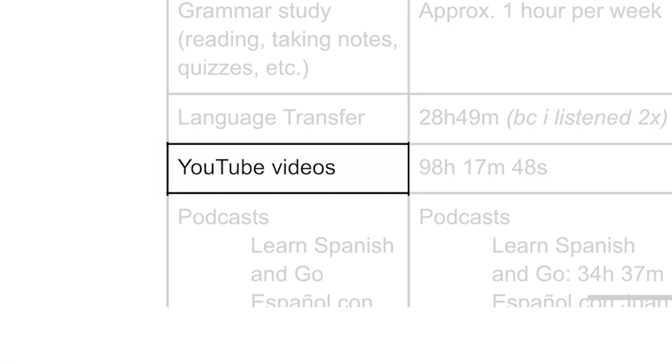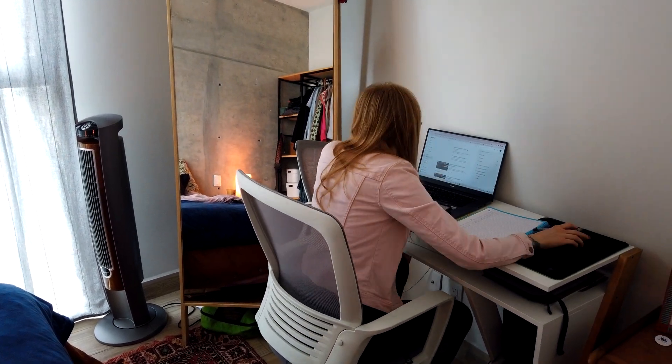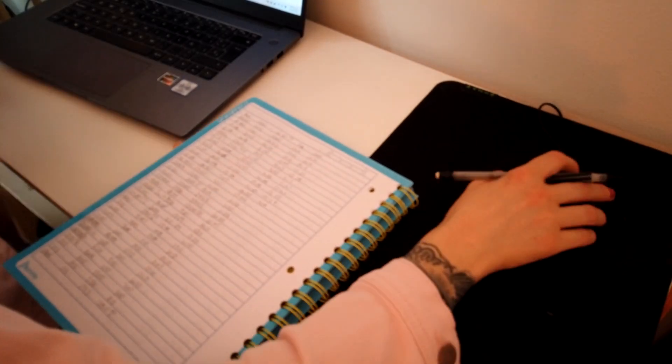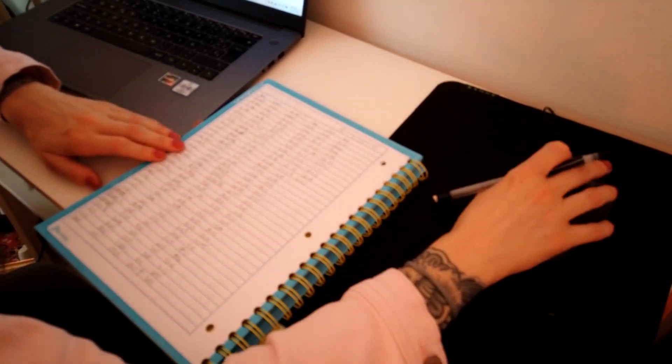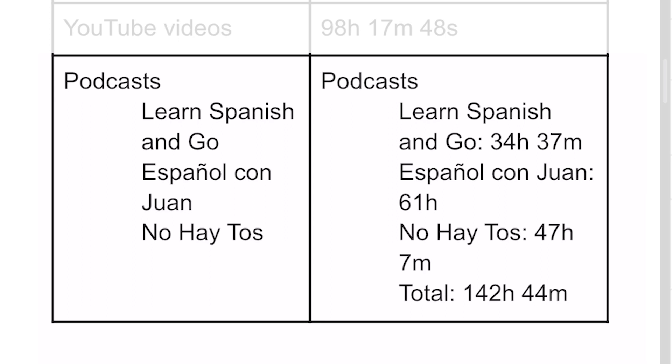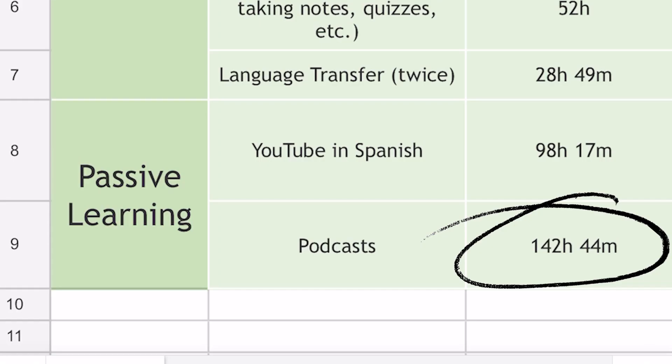Next is YouTube videos. By some miracle, all my YouTube viewing history has been saved. I went back into my YouTube history from January 2020 all the way to January 2021 and calculated exactly how many hours and minutes I spent watching YouTube videos in Spanish — and it was a lot. That leads us to a total of 98 hours and 17 minutes. Finally, I have podcasts. I listened to a lot of podcasts in the first year. I tend to binge listen to all past episodes of podcasts I really like. I went into my Spotify account, found all the episodes I had listened to, added them all up, giving us a total of 142 hours and 44 minutes of podcasts.